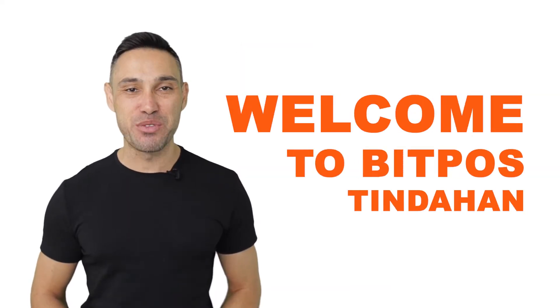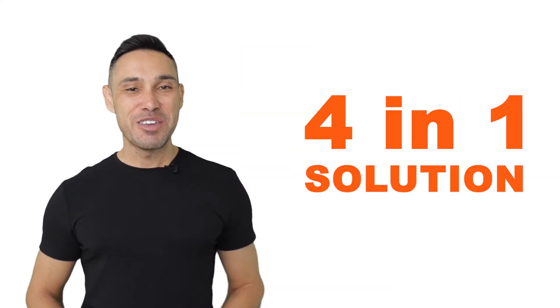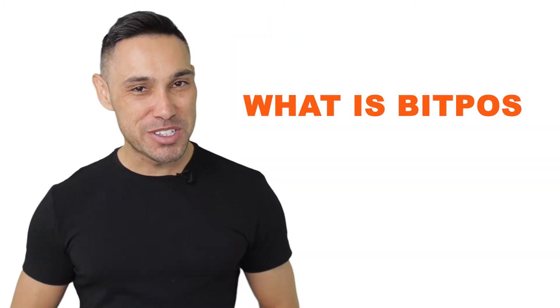Hello, welcome to BitPost Tinderhand 4-in-1 solution. You may be wondering, what is BitPost Tinderhand? Well, it's an online selling and delivery platform for community stores.